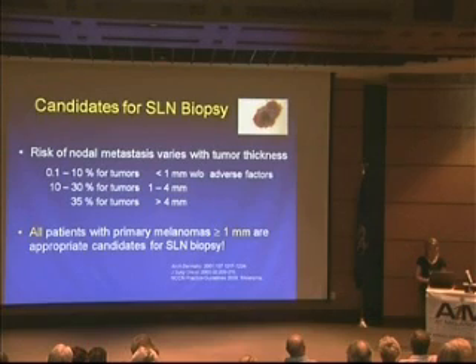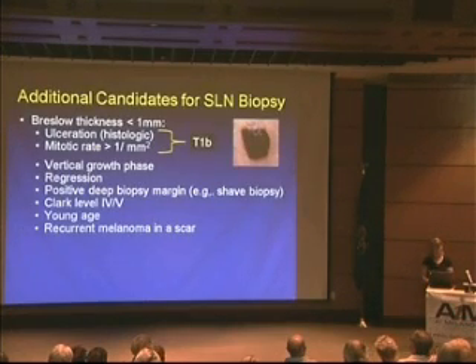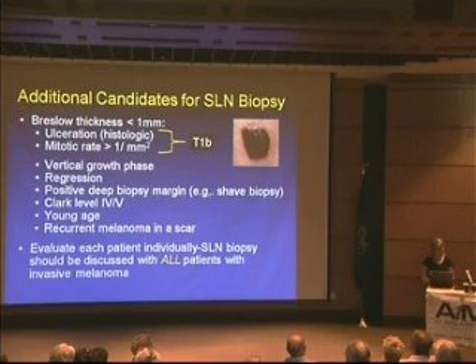All patients with melanoma greater than 1 millimeter should be candidates for a sentinel lymph node biopsy discussion. For thin melanomas under 1 millimeter, we look at pathology — particularly whether it was ulcerated or had a high mitotic count, which is the rate of cellular division. Other determining factors include whether the true depth is unknown, or if the tissue was cut off at the bottom. Younger age is also associated with higher risk of a positive sentinel biopsy.